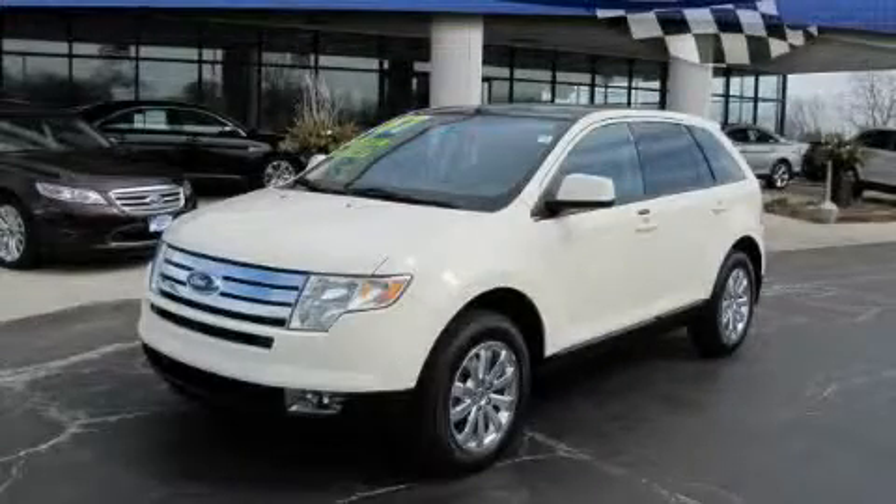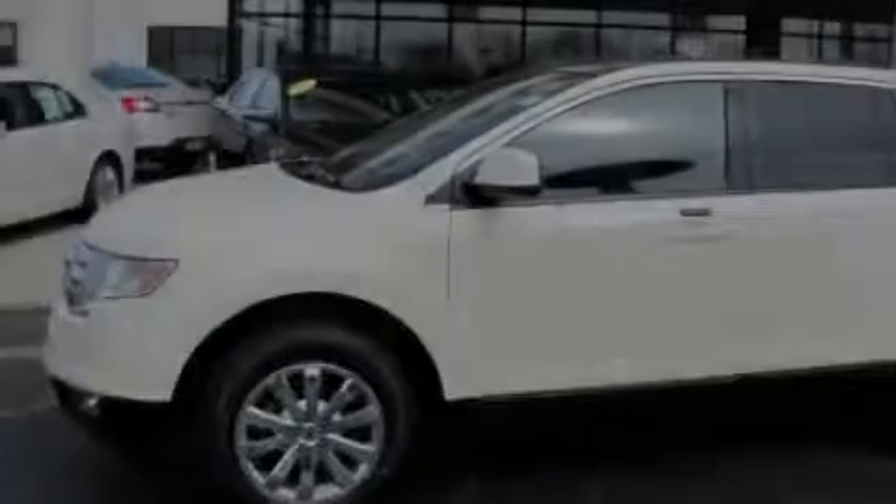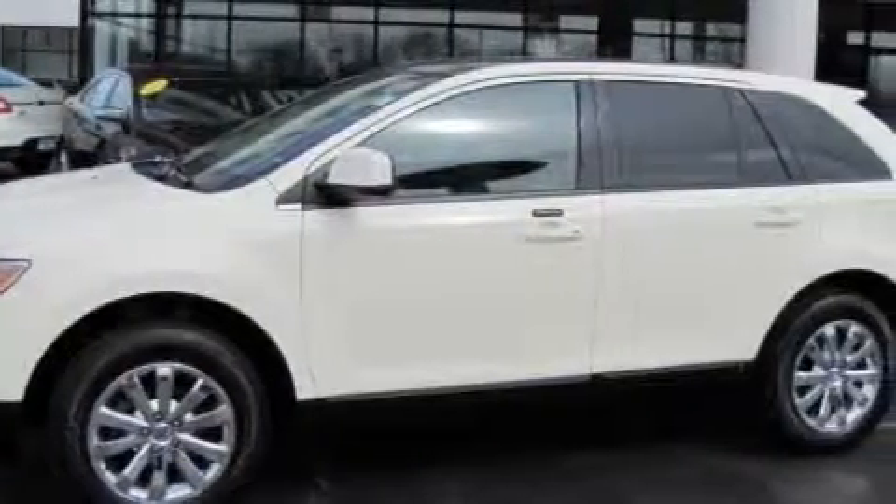This is a 2007 Ford Edge. Safety, space, and comfort. It features a six-cylinder engine and an automatic transmission.